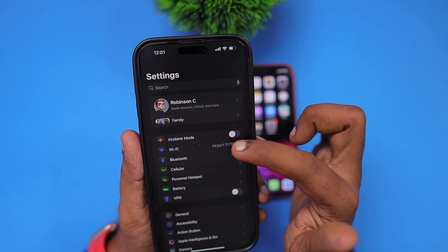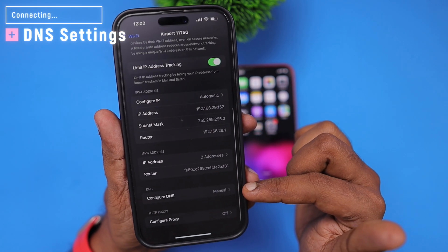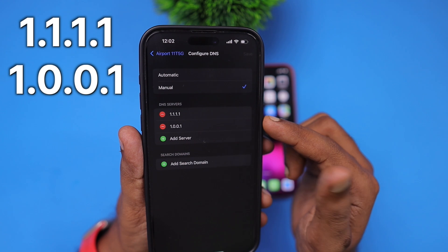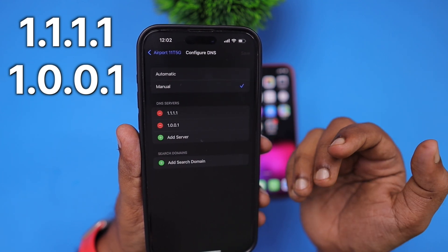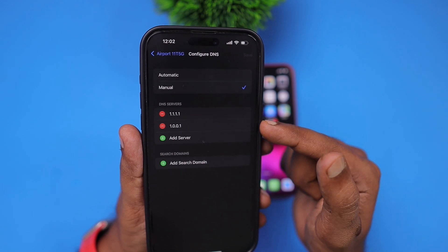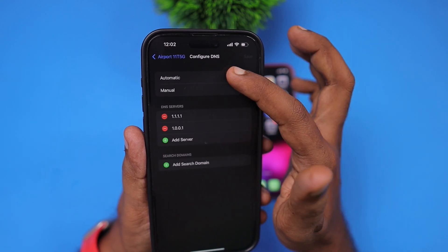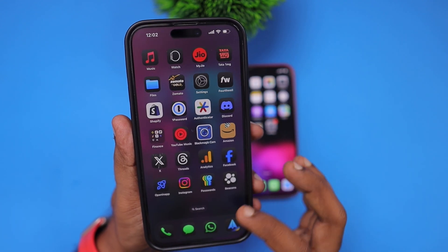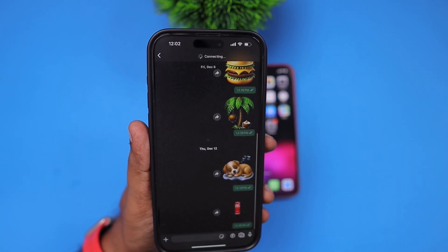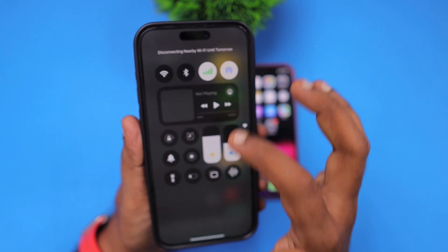I tried one more troubleshooting step which led to some improvement: changing the DNS setting of my Wi-Fi connection to Cloudflare DNS — 1.1.1.1 and 1.0.0.1 — as shown on screen. Navigate into Wi-Fi settings and configure the DNS page manually; by default it is set to automatic, so set it to manual and enter the Cloudflare DNS values. This reduced the waiting time from 20–30 seconds down to about 2–3 seconds, based on my personal experience.